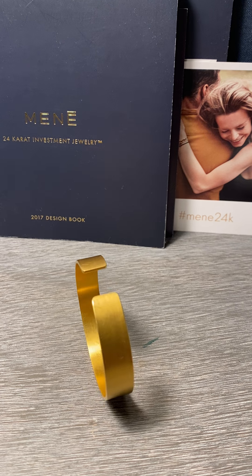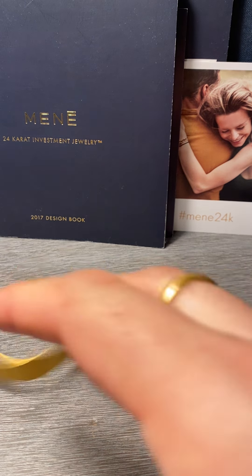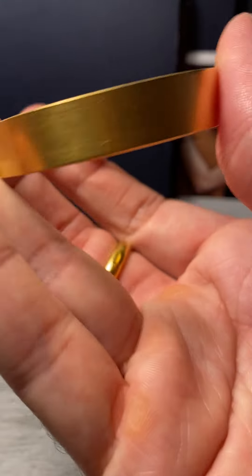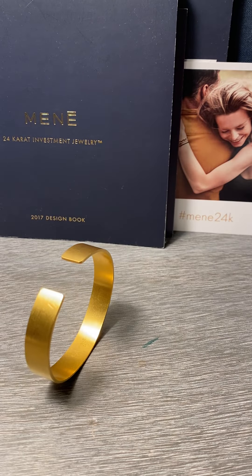24 karat gold has a reputation for being soft, but it's metal and metal obviously isn't soft. This cuff in particular has held up extremely well. I would say it's totally worth buying, and if you love 24 karat gold, then you're going to love this. That's an example of what I do to this cuff, but it's still in great shape and is just fine. So buy it, enjoy it, and you're not going to be disappointed.